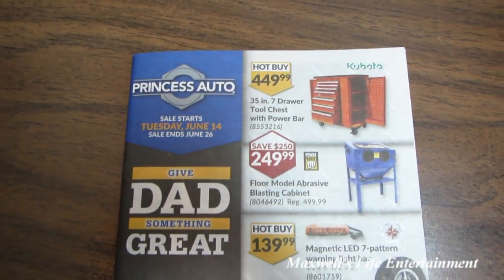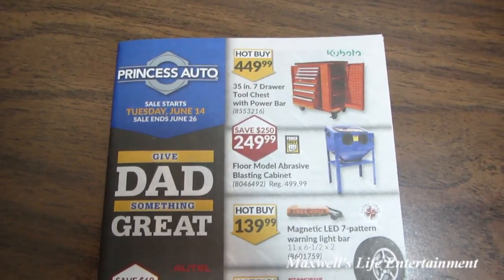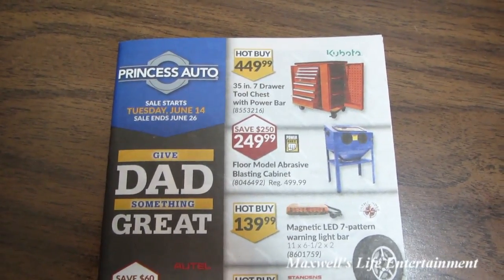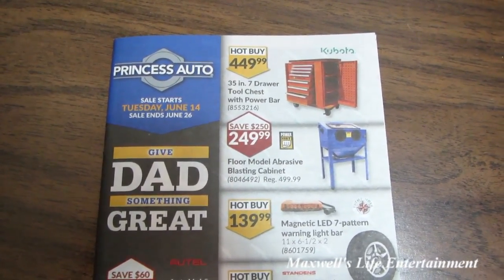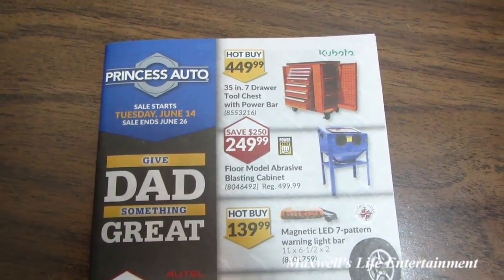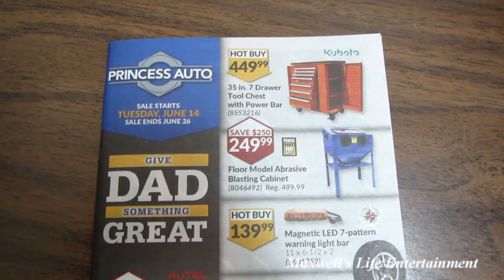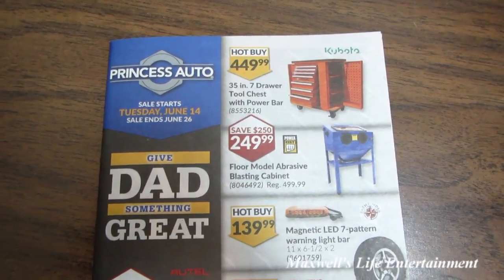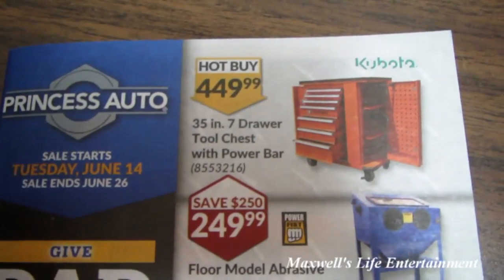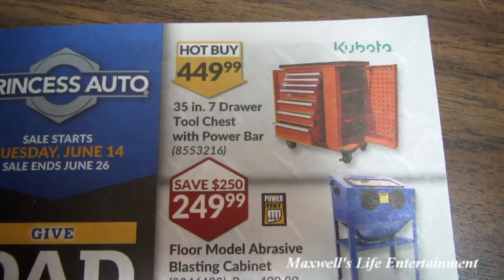Well hello YouTube, here we are with our Princess Auto flyer sale. This one is kind of the last flyer before Father's Day. The sale starts on Tuesday June 14th and runs all the way till Sunday June 26th of 2016.